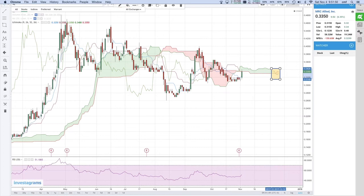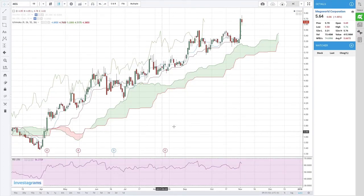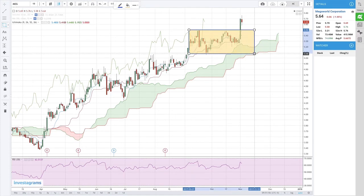MEG is also on a strong uptrend — naku-consolidate lang siya after the breakout. Support level would be 550. Also bearish divergence to note.